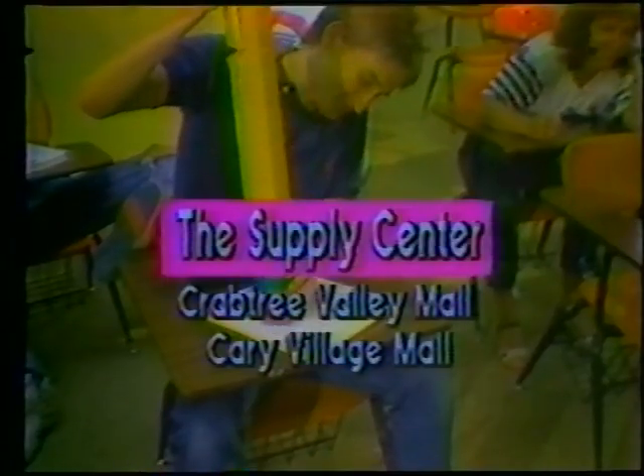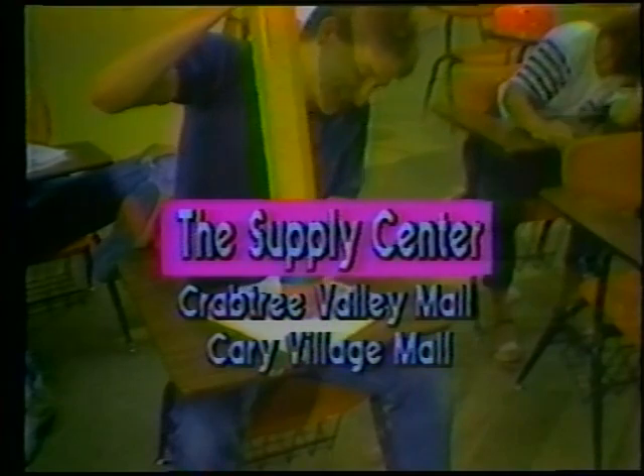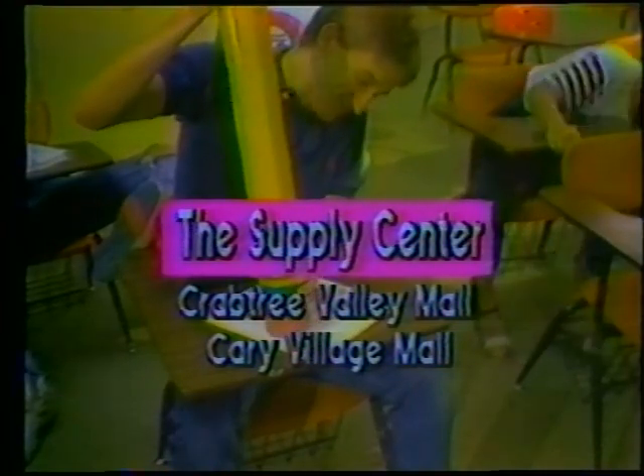Pocket dividers, poly binders, protractor, ring binder, ruler, scale, stapler, templates, typing paper, and a zebra pen. When you get your list, come to us first. Register to win this six-foot pencil and a $25 gift certificate at the Supply Center — both locations: Grandview Valley Mall and Cary Village Mall.